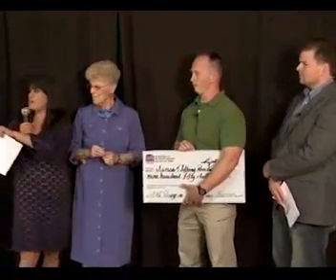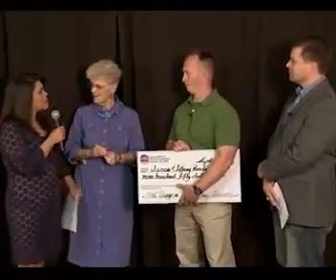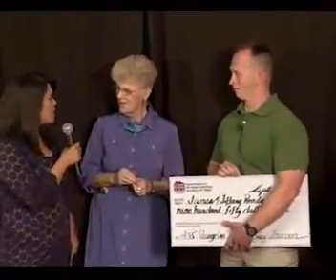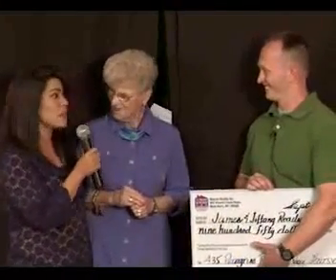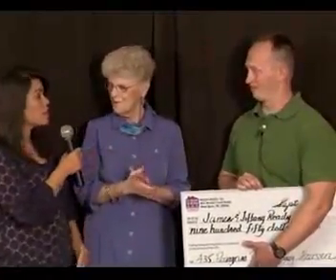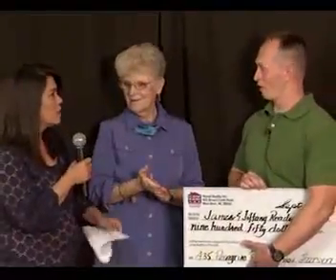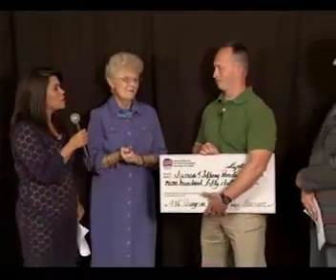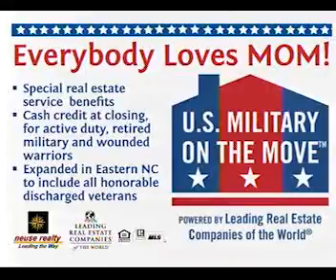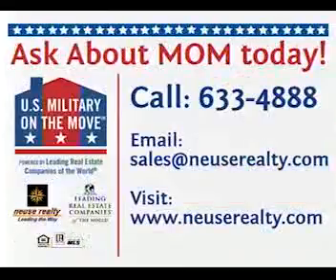I actually got really teary-eyed — that's just above and beyond. So I can't thank you enough — not only you and your husband, but Neuse Realty. The spouses also, and your wife and kids — the sacrifices they're making as well. It's more for them than it is for me as far as the house process. The spouses stay on the home front and keep things going — they really do stoke the home fires.